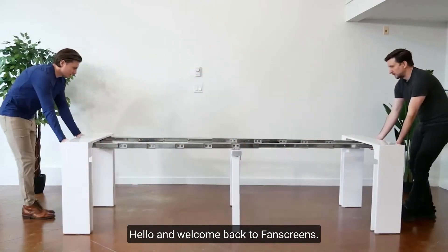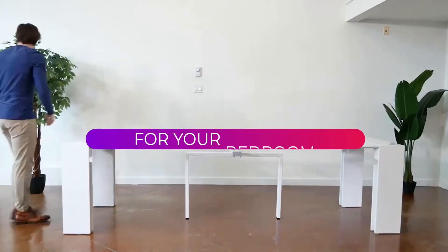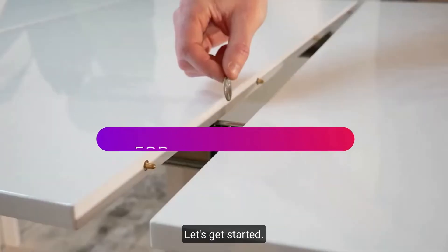Hello and welcome back to Fan Screens. For today's video, we will be talking about space-saving furniture and gadgets for your bedroom. Let's get started.